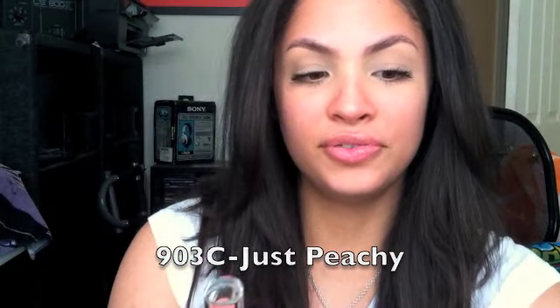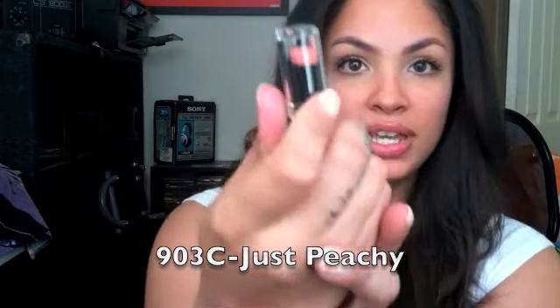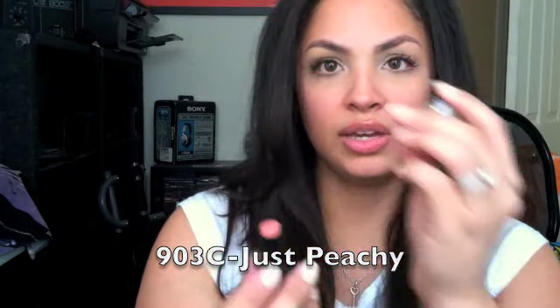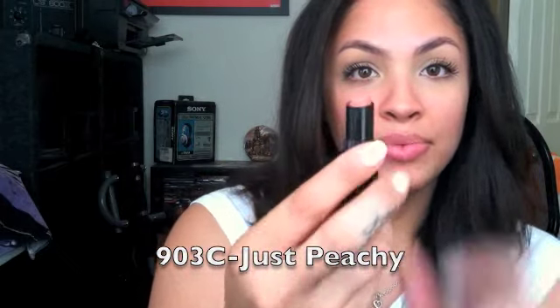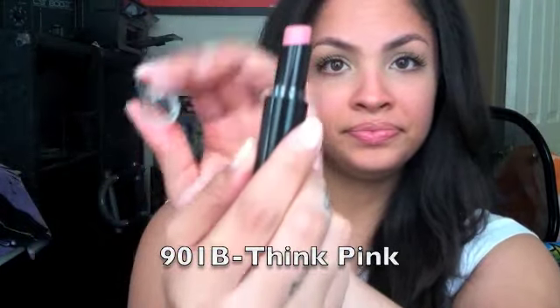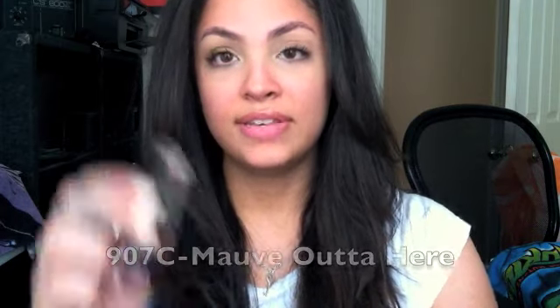Shade 903C is beautiful. The only downfall is you really have to be careful how you open them, because a little bit of lipstick is exposed at the top and you can nick it with the cap. But the color — 901B — very beautiful. You guys have to try these lipsticks. They were only like $2.70 or something. The price is ridiculous for what you're getting. Also 907C — oh, beautiful — and I got 905D.